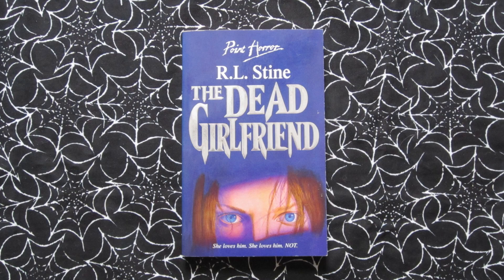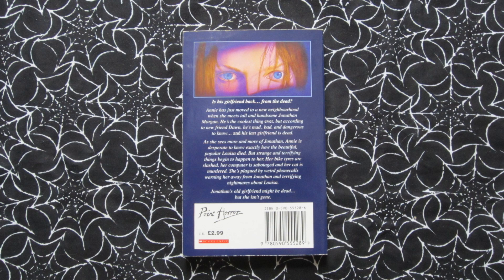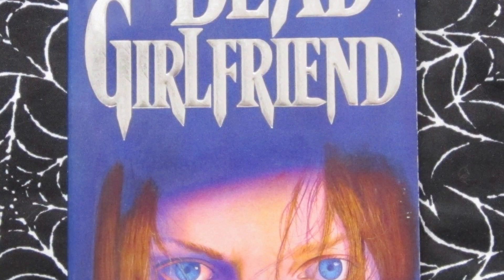Next we have The Dead Girlfriend, published in 1994. Tagline: 'She loves him, she loves him not.' This is about Annie — she moves to a new town and high school, meets a gorgeous guy, and soon finds out that his previous girlfriend died under some mysterious circumstances. Strange things start to happen which make Annie believe the dead girlfriend is trying to stop her from dating him. I have to say this is probably one of my least favourite covers — I don't feel much effort was put into this one. Though it is strange that the author's name is in a much bigger font than usual, and I do like how the letters come down into dagger points — that's pretty cool.